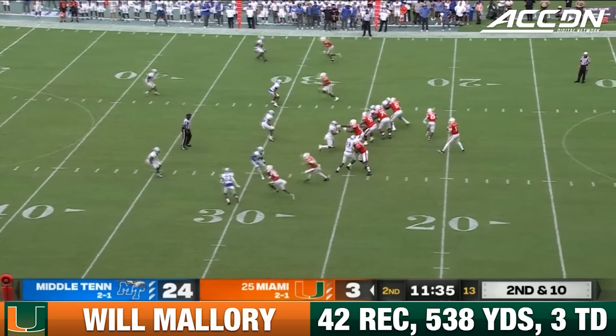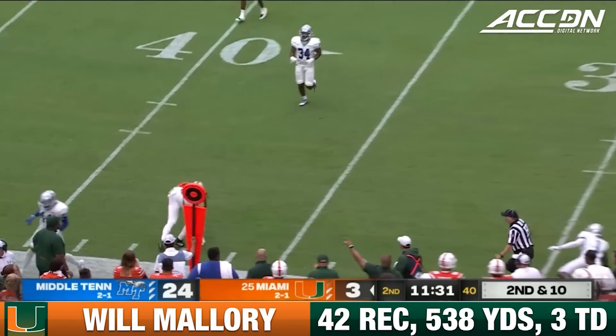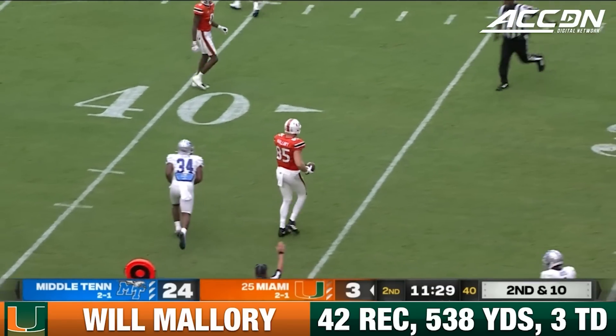Yeah, I think those numbers are a little bit misleading. I mean, they look practically the same, but those numbers from last year, they include the first three games.